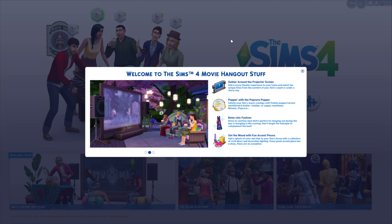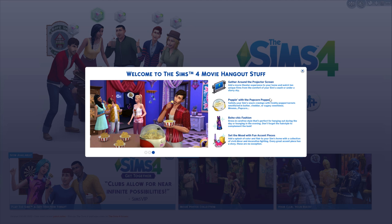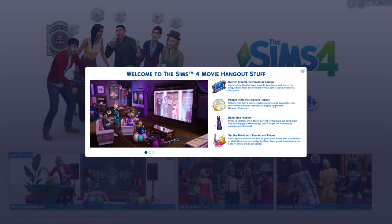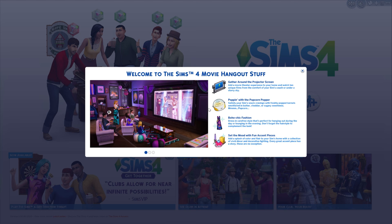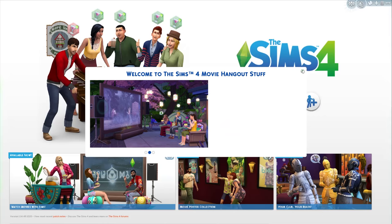So this is what you see when you launch the game with it. It says: 'Gather around the projector screen, bring a movie theater experience to your home, and watch unique films from the comfort of your Sims' couch under a starry sky.' There's a popcorn popper — looks kind of like the same item as the ice cream maker but does popcorn, which I guess is cool. Boho chic fashion! And set the mood with fun accent pieces.